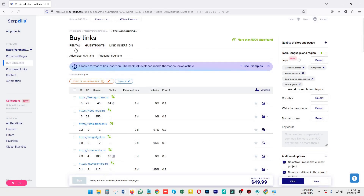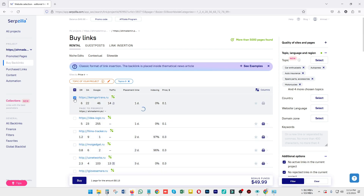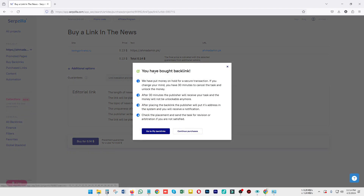To buy rental links, click on the target website. Then you can pay to promote your anchor text — simply click buy, and it will show you the total cost, the URL you are purchasing, and a guarantee section where you can set up a FAQ for your link insertion to prevent your link from being lost.